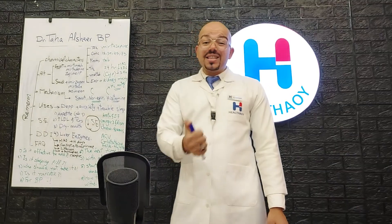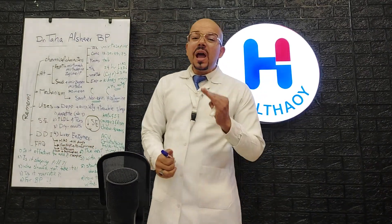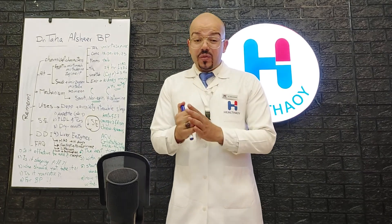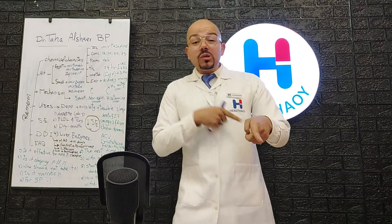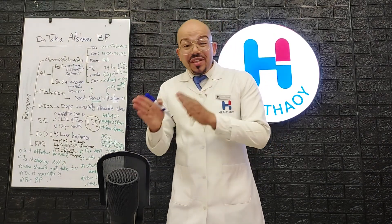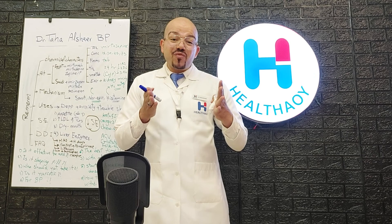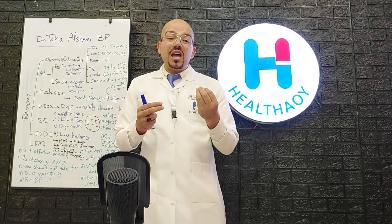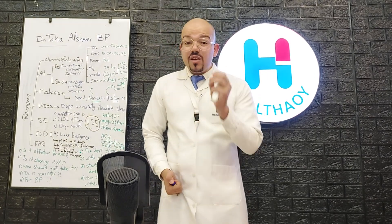Frequently asked questions about Remeron: Is it effective for anxiety? It is approved for depression, not anxiety, but it is highly effective for persons suffering from depression combined with anxiety. Is it a sleeping pill? It is not a sleeping pill, but one of its major side effects is improved sleep, so some people call it that — though it is not FDA-approved for sleep.